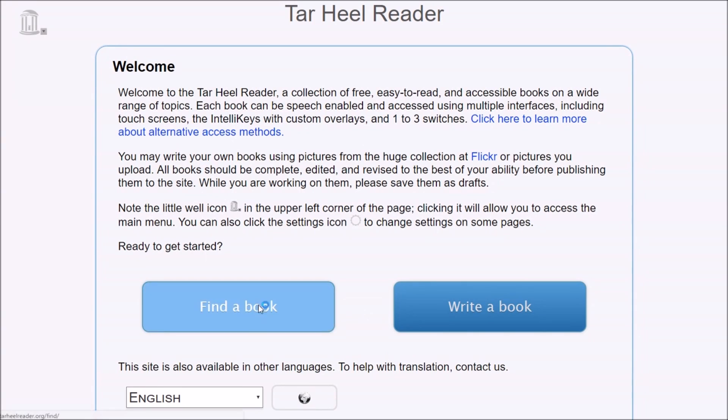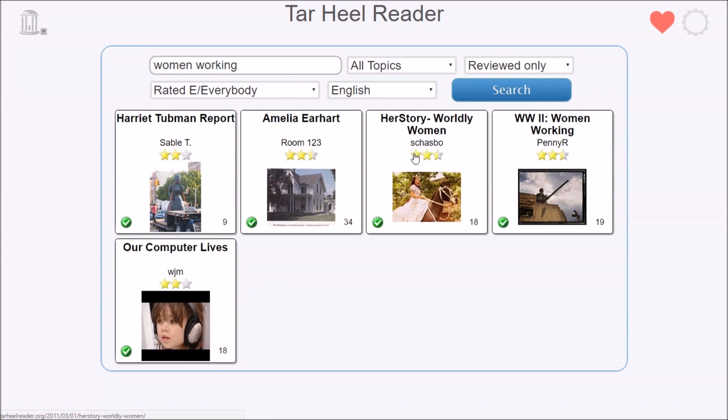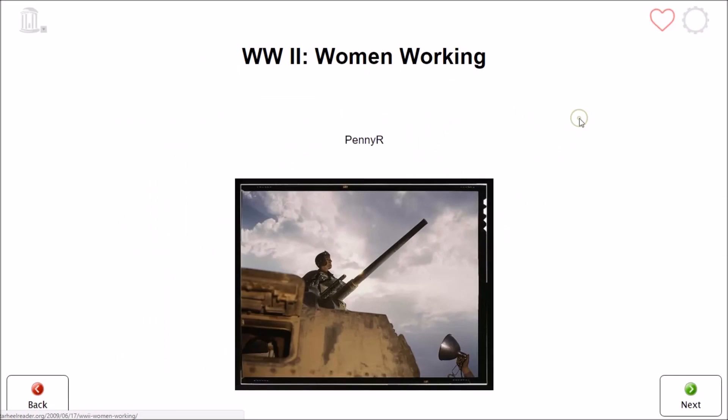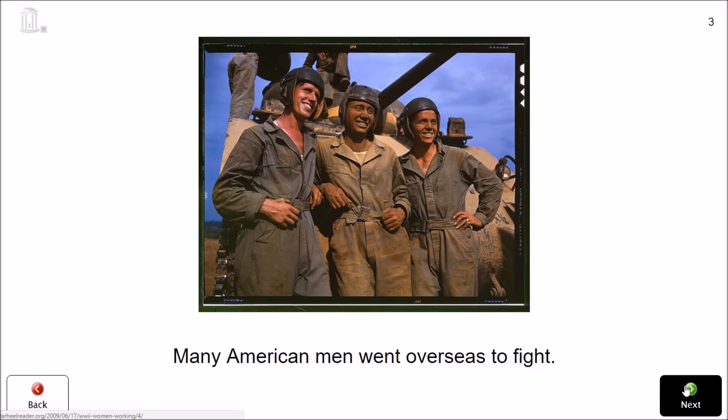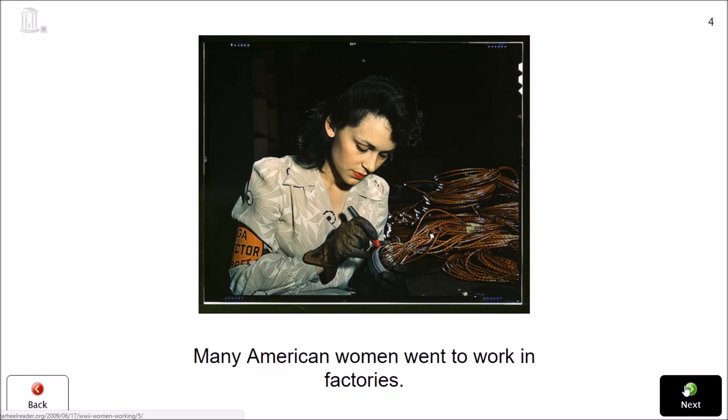Tar Heel Reader is an online, open-source library of free, easy-to-read, accessible books on a wide range of topics. On January 7, 2017, less than a decade after the site's launch in 2008, Tar Heel Reader reached 10 million books read.